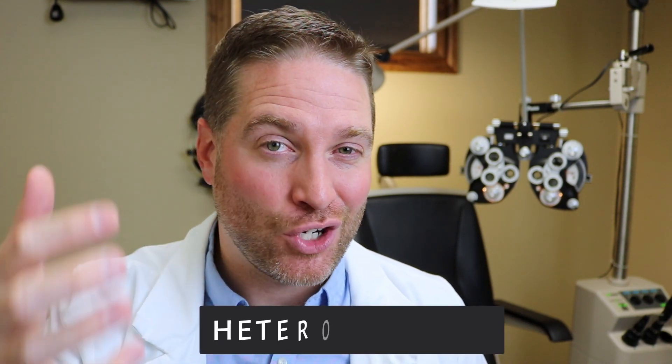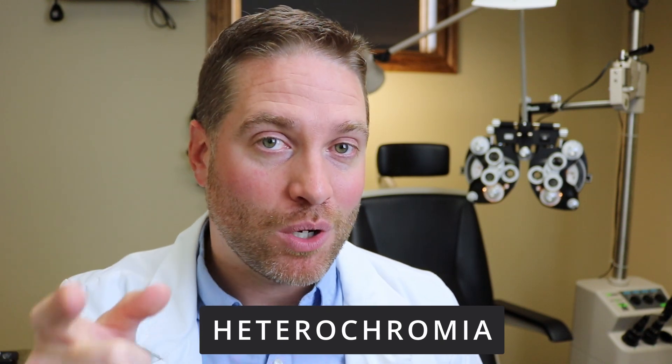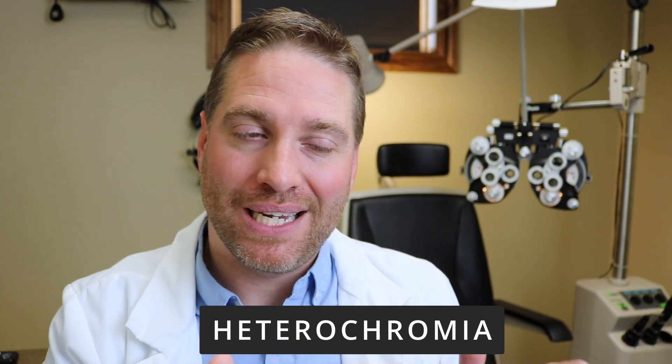Heterochromia can be one of those beautiful, stunning genetic mutations of the eye that causes one eye to be a different color than the other one. In this video we're going to go over the details of heterochromia, and if this is something that you've acquired later in life — you have one eye that has turned a different color — you definitely want to watch this video because it could be something concerning.